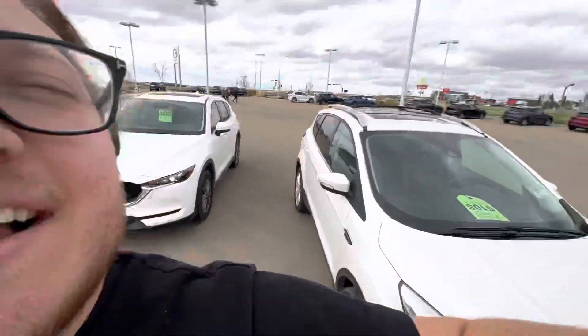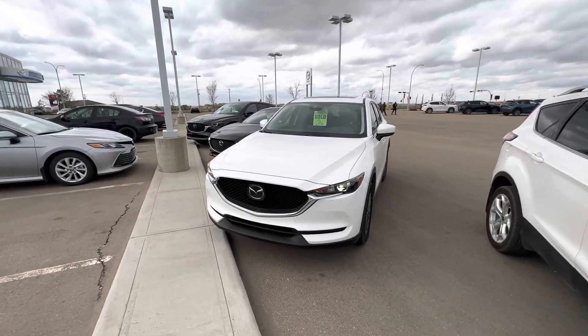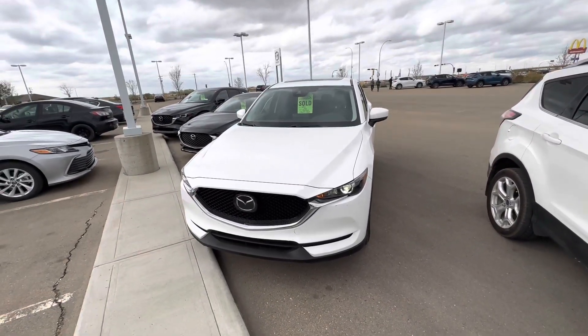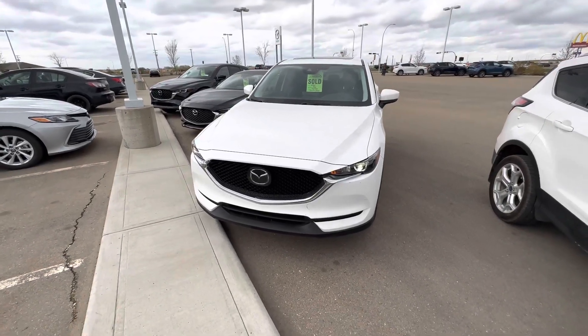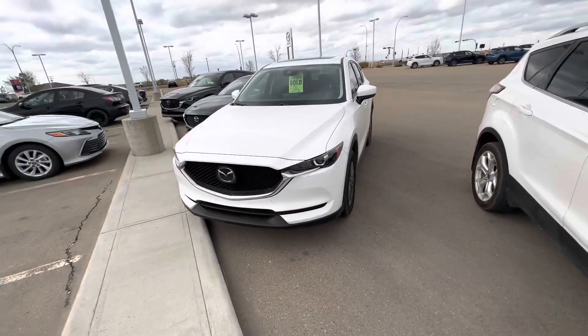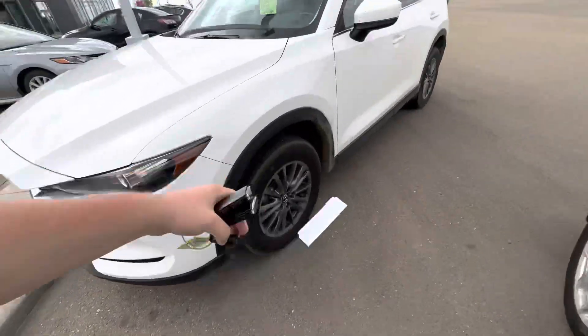Hey, good afternoon, this is Alex here at LA Mazda. I wanted to make a video on this CX-5 you're interested in. It did sell yesterday — I was actually the one that sold it — but the buyer is switching to something smaller, so it is now officially once again available. Beautiful front self-leveling headlights, radar cruise control, and nice rims and tires.